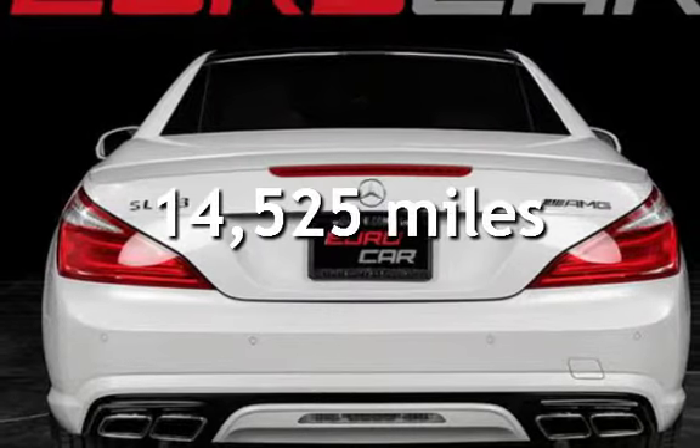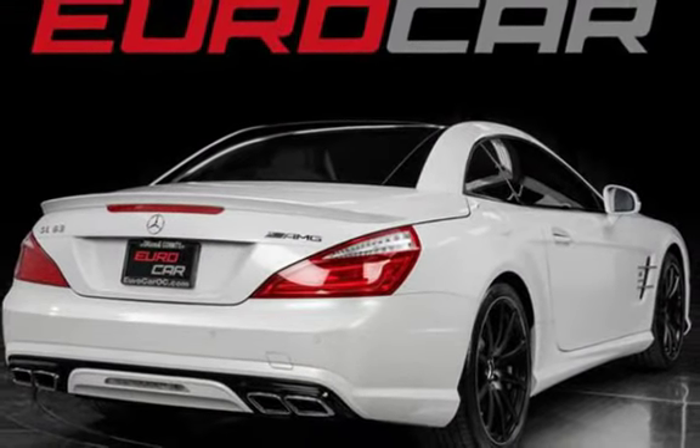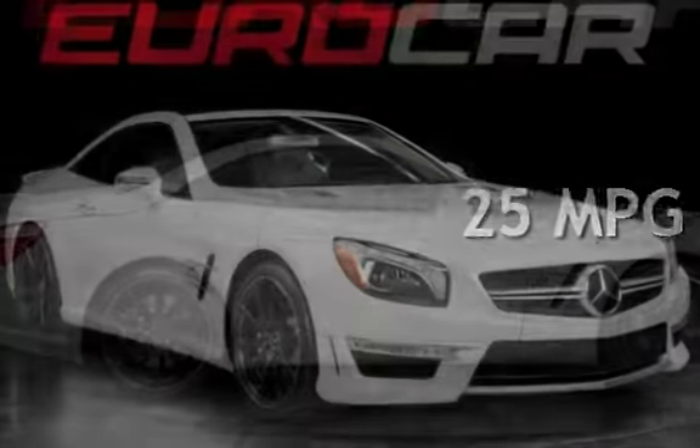This Mercedes-Benz is a great value with less than 15,000 miles on the odometer. Estimated fuel economy for this vehicle is 16 miles per gallon in the city, and 25 miles per gallon on the highway.